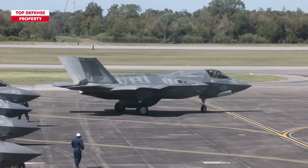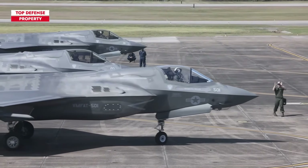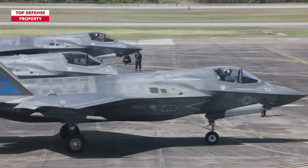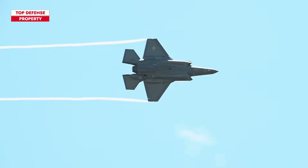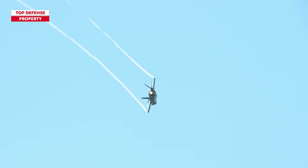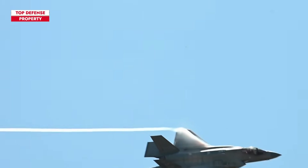A standout feature of the F-35 is its proficiency in collecting immediate on-ground data during combat situations and utilizing this data to enhance its understanding of the battlefield. This is referred to as command, control, communications, and computing — C4 — architecture, and is at the forefront of technological advancement.